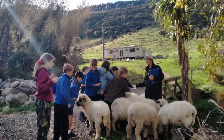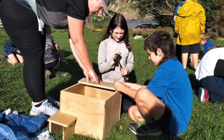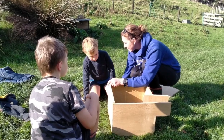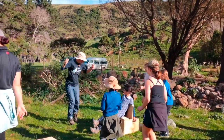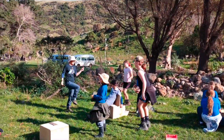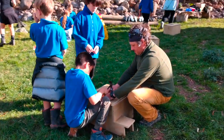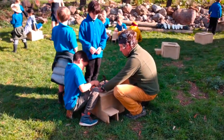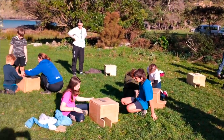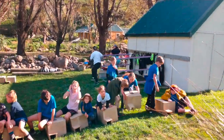We meet the local residents, and then get stuck into building some new homes for our little blue neighbours. We're working on a new design, one we think our penguins will like better. We've also upcycled an old fan belt from a car, using it as a hinge so we can open up the nest box lids for our weekly monitoring programme.